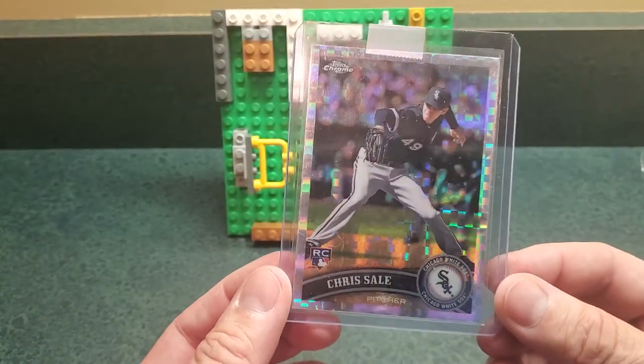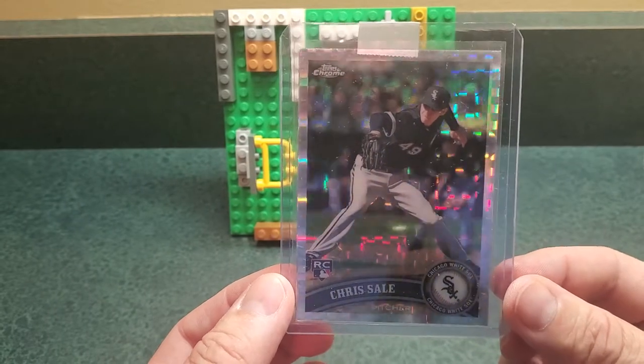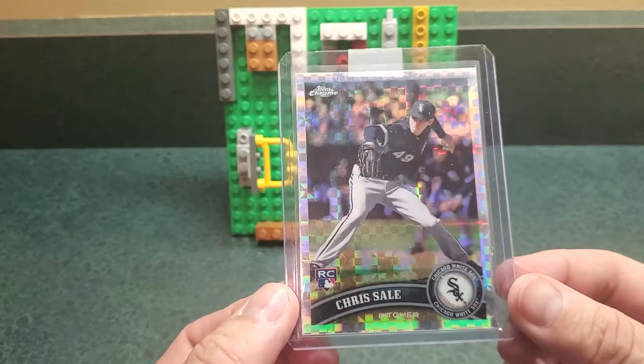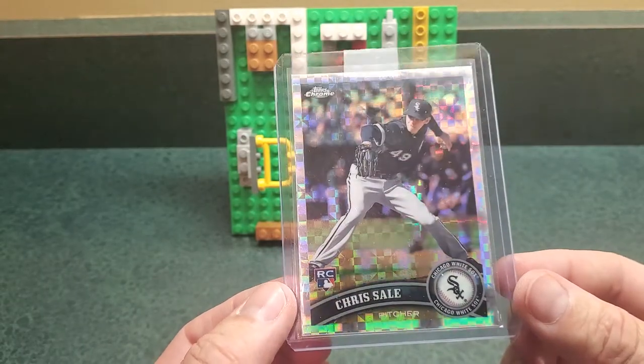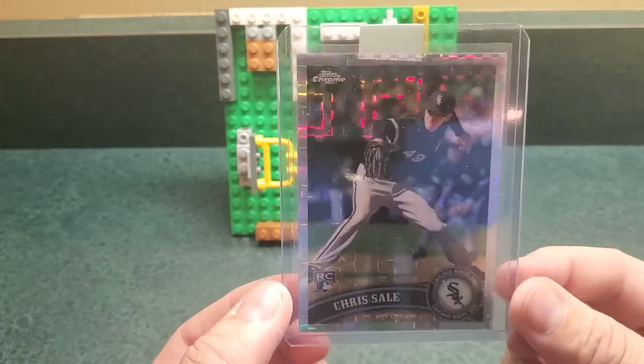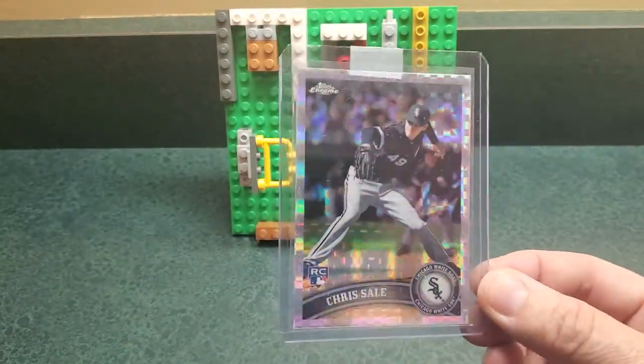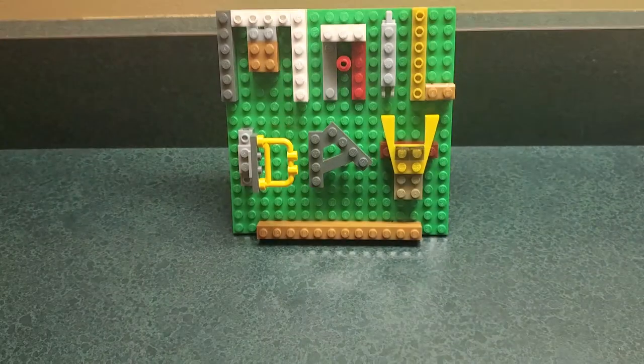Chris Sale — I didn't have any of his stuff. During his rehab he was looking really sharp, and he's up now looking sharp again. He could make a little noise in the playoffs. This is a player I like, and before his prices started to go nuts I wanted to get in on something. The X-Fractors are one of my favorite variations, and I'm happy to have that one.